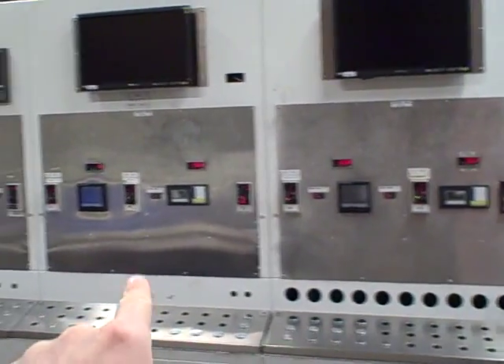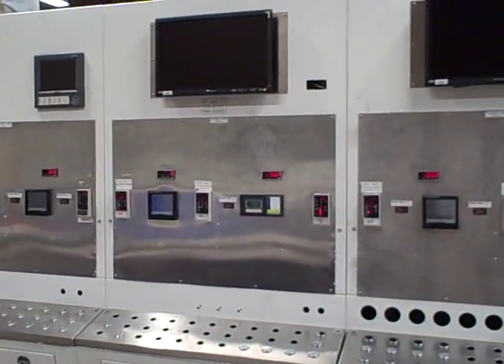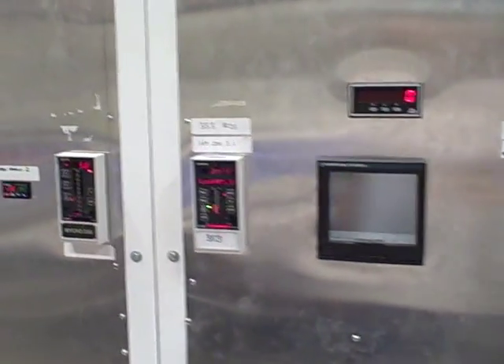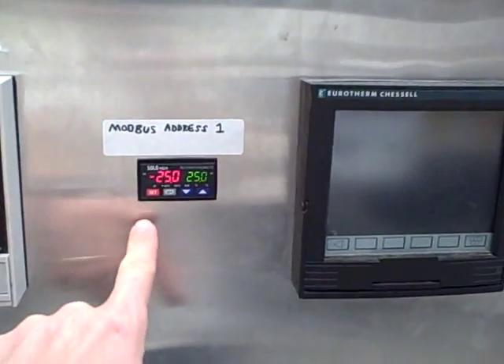Here we have the control panel, which we've had here since the original setup of the lab in 2006, and here's where we have all the panel-mounted instruments: chart recorders, Siemens 352 and 353 controllers. We have paperless chart recorders, also some HMI panels for PLCs, and some other loop controllers.